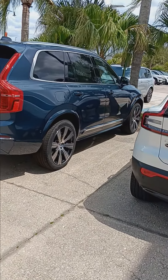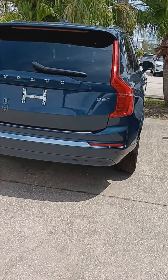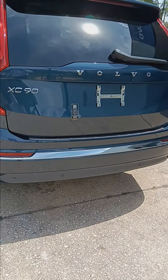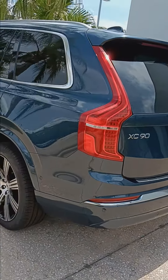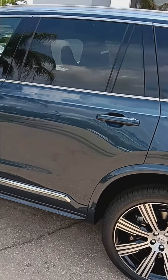Greetings Shawn and welcome to Volvo of Melbourne. I am your host Colorado Bob. Taking a nice walk around here on this nice sunny afternoon, taking a look at the XC90.